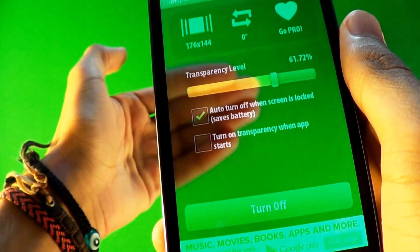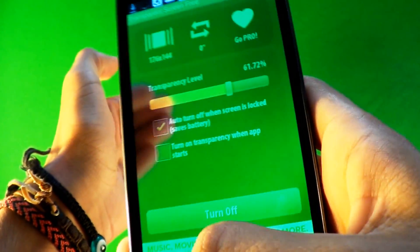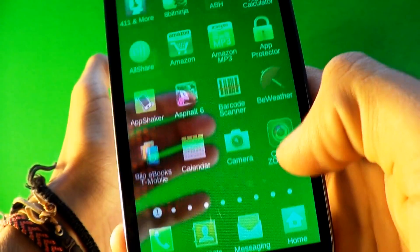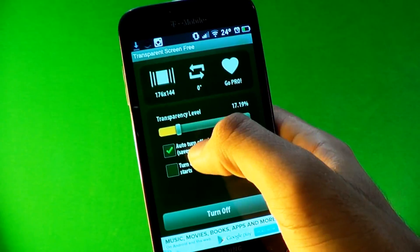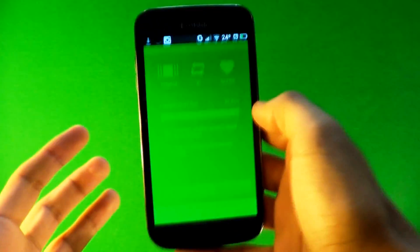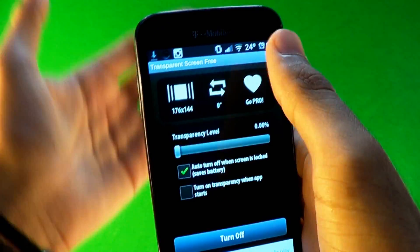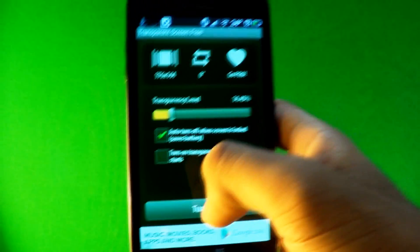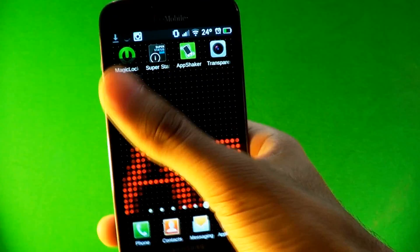The fourth app is Transparent Screen, and it makes the screen transparent so you can see the background wherever you are — it's not just a wallpaper. If you go to apps, it's still there. When you go to Gmail, you can see through it. You can change how dark or light you want it to be — make it really light and you can barely see the menus, or make it really dark. You can also change the resolution or flip the camera.